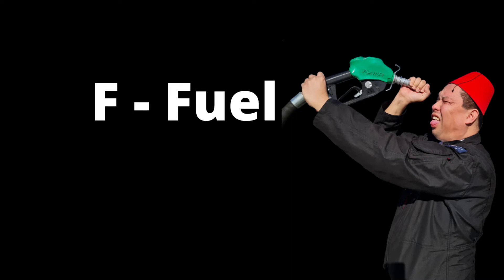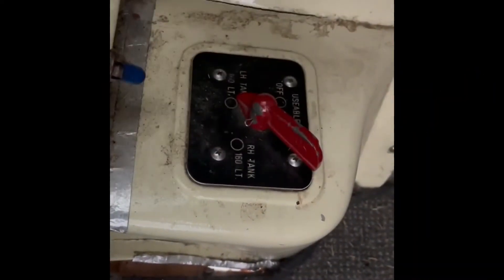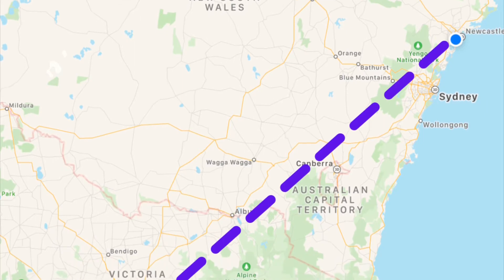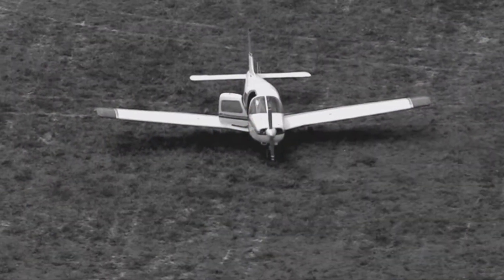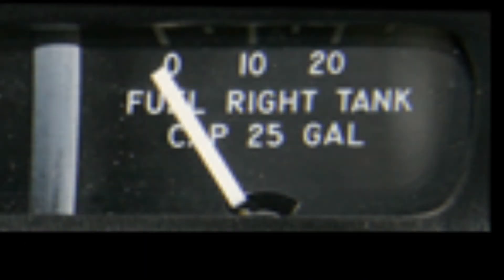F stands for fuel. We want to check that the fuel is switched on to the fullest tank, and if you have them, put boost pumps on. I recall in the early 80s some pilots I knew flew a Piper Arrow from the Hunter Valley down to Melbourne. Getting close to their destination, they had a total engine failure and made a beautiful emergency landing into a paddock, only to find they had one full tank and one empty tank.